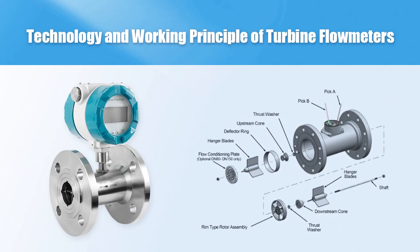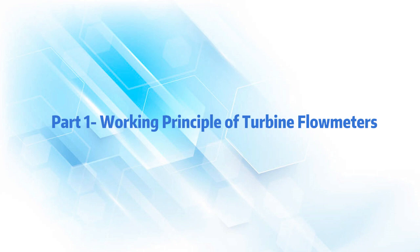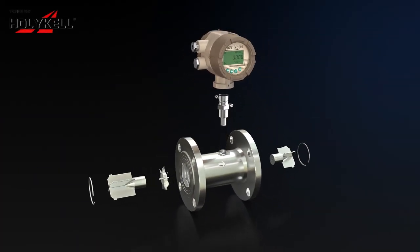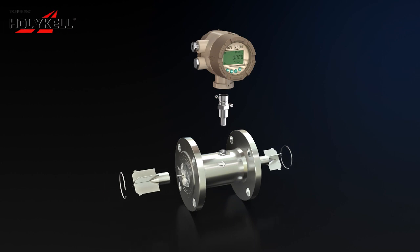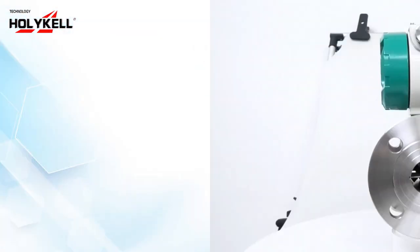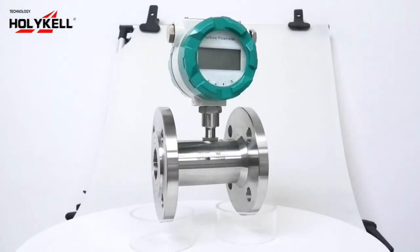Technology and working principle of turbine flow meters. A turbine flow meter uses a spinning rotor with blades inside a pipe. Fluid flow makes the rotor turn, generating signals that measure the flow rate.